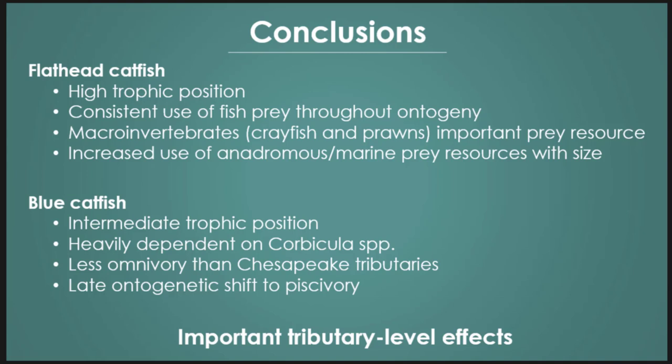Blue catfish were at a more intermediate trophic position. Really the story there was corbicula — really dependent on those clams. We do have a port in Wilmington, which could be a vector for introduction of corbicula, potentially giving us a higher corbicula population, but this was also similar to what they've seen in Georgia. Blue catfish here were far less omnivorous than in Chesapeake tributaries. We really only saw a couple of dominant prey groups dominated by corbicula, and a really late ontogenetic shift to piscivory, which could suggest they're less detrimental to native fish communities.